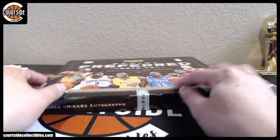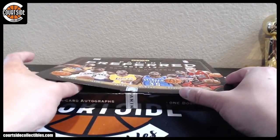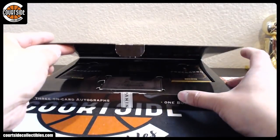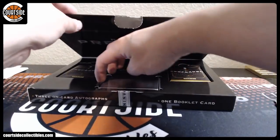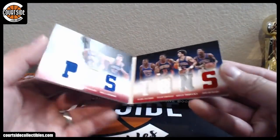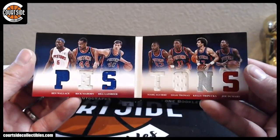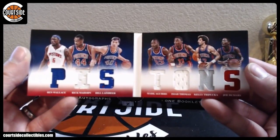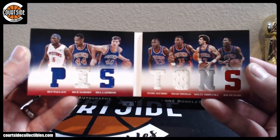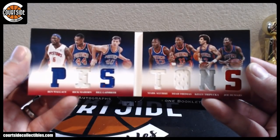All right, did we get a patch book? He's got some in here. That's a number two. It is Detroit Pistons — Ben Wallace, Rick Mahorn, Bill Laimbeer, Mark Aguirre, Isaiah Thomas, Kelly Tripucka, Joe Dumars. That is Jimas98.